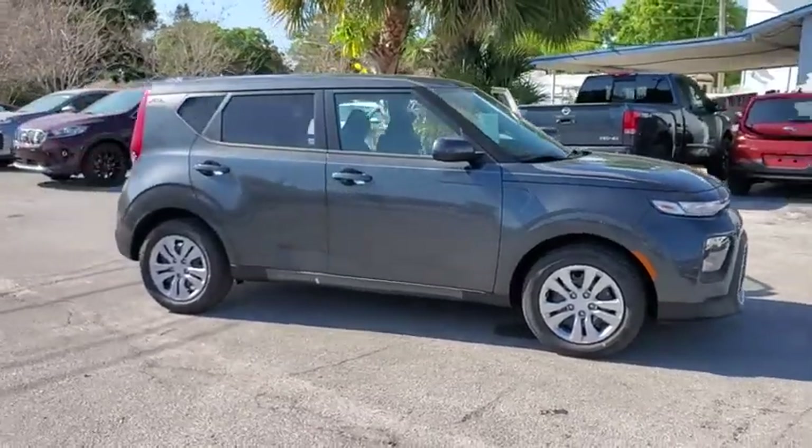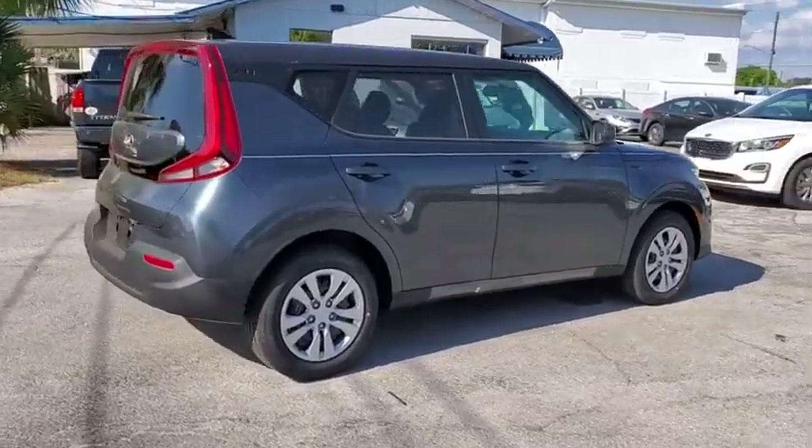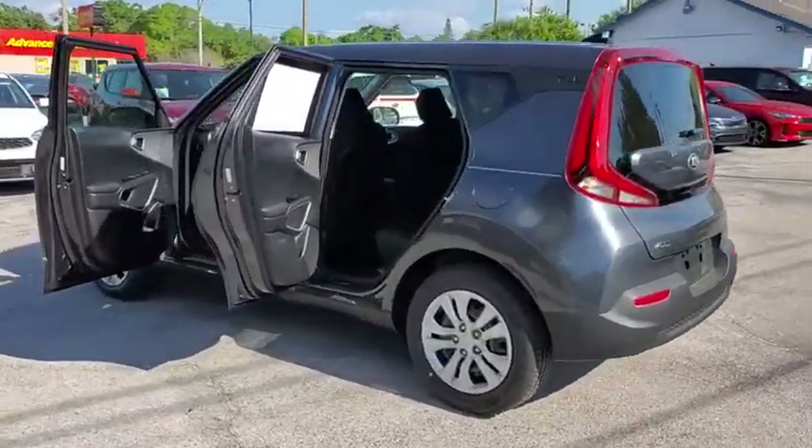Looking for the right vehicle? Check out the 2020 Kia Soul. The Soul is quick and ready with its innovative, catchy style, a sharp, roomy, and well-fitted cabin, and a comprehensive list of safety and fun features.